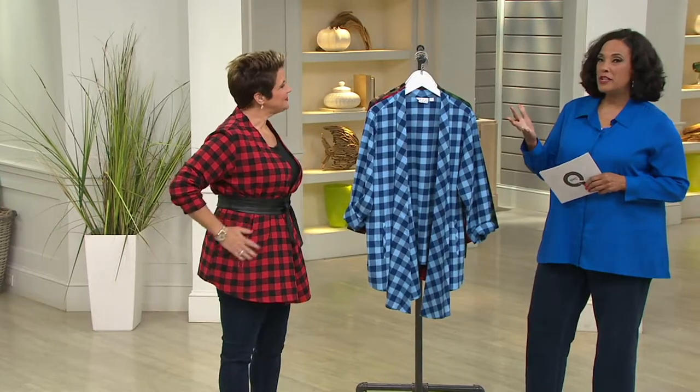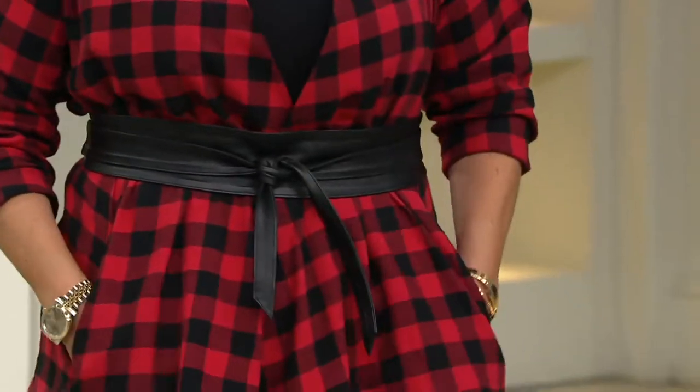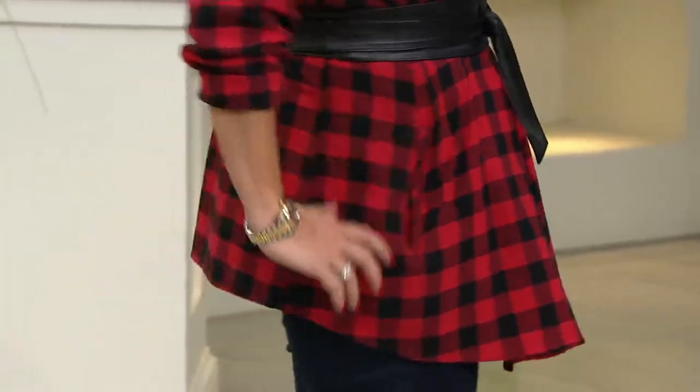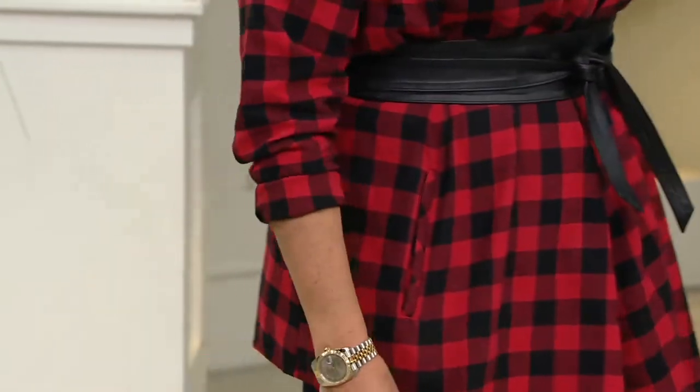Taking inspiration from all sorts of places — that's what fashion does. When you think about buffalo check and what that typically represents, to do it in this kind of fabulous draping cardigan is terrific. Let's walk you through all four colors and then have Bitsy show you in more detail some of the features of the design we think you're going to love.